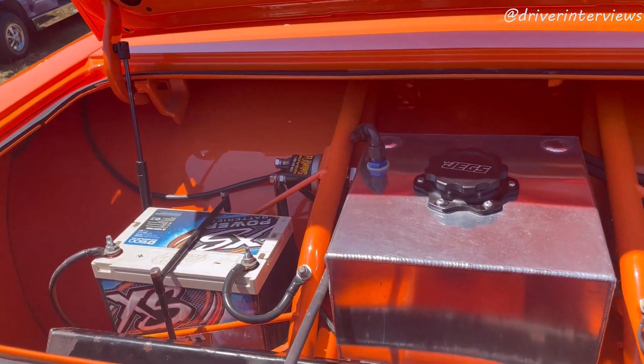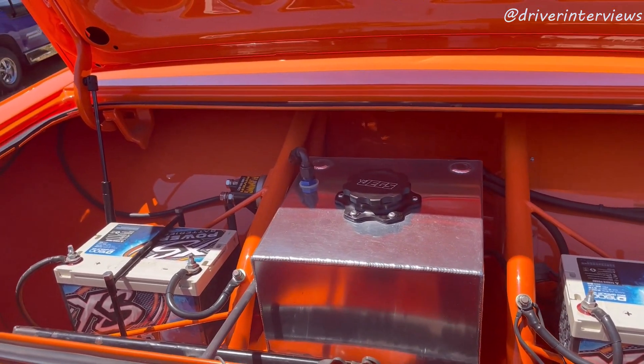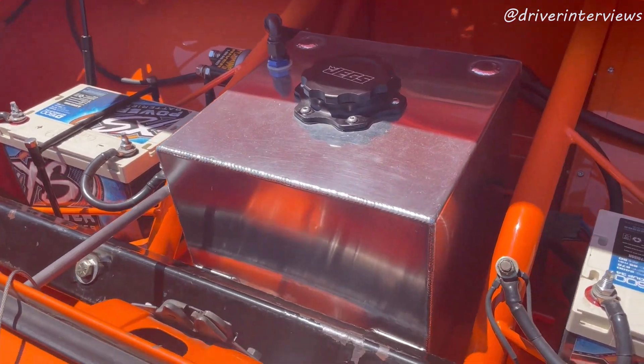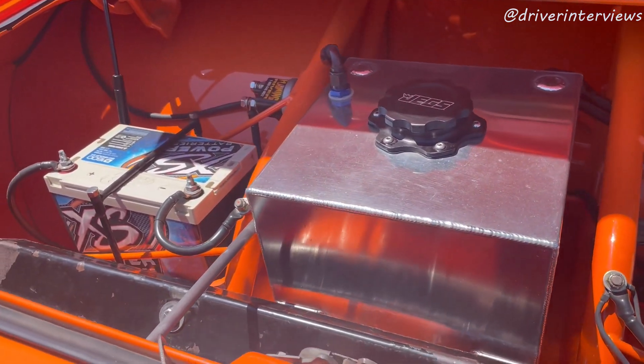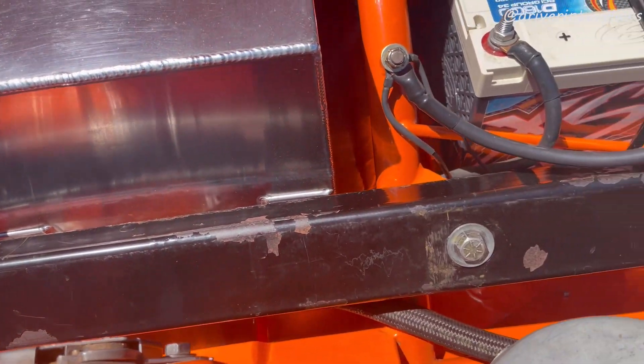We have two 16-volt batteries back here. In super stock, you're allowed to put the batteries in the trunk — you don't have to run one up under the hood, unlike in stock eliminator where you do have to run one under the hood. What size is this fuel cell? Five gallon. And there's a weight bar here — that gets us to high weight even with my fat butt in there.